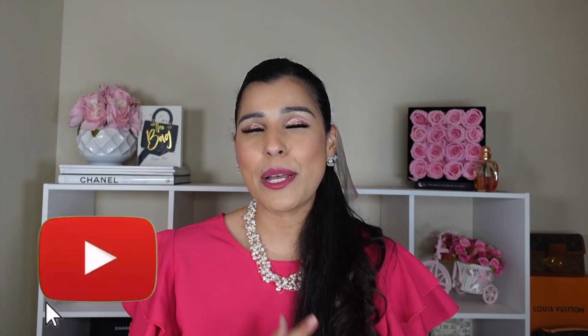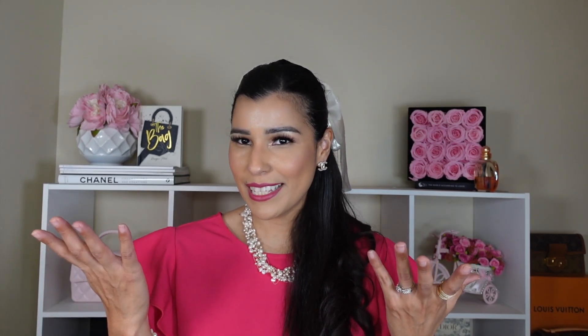That's it for today's video! I hope you liked it. Please don't forget to give it a thumbs up and subscribe to my channel if you enjoy this kind of content. See you in the next video — bye!